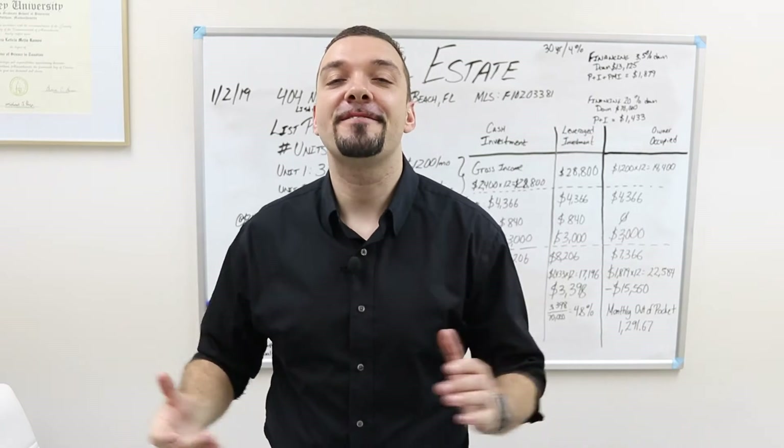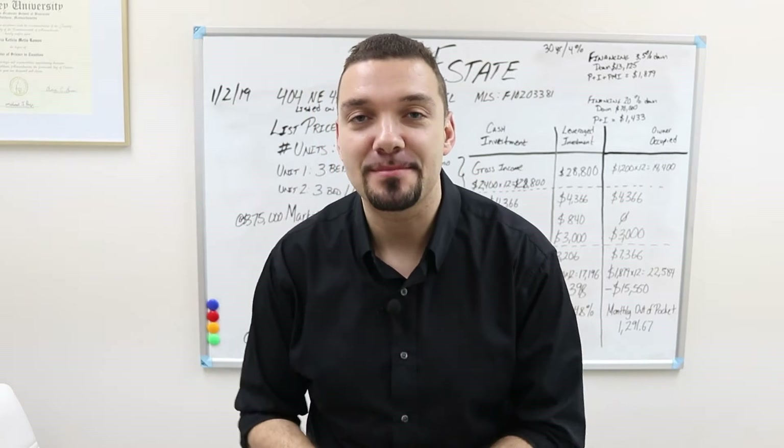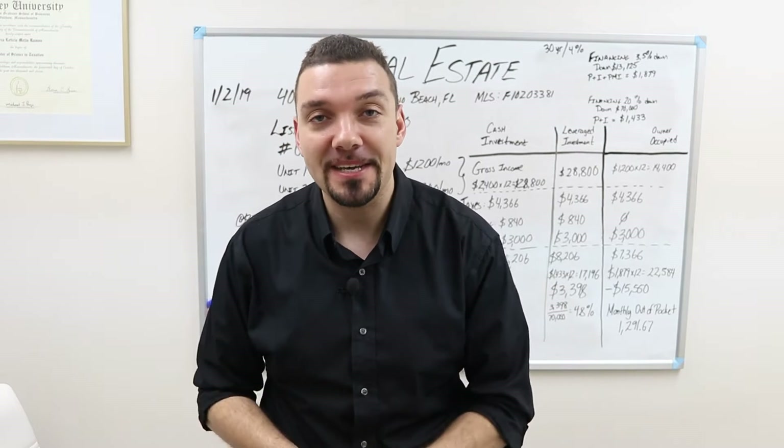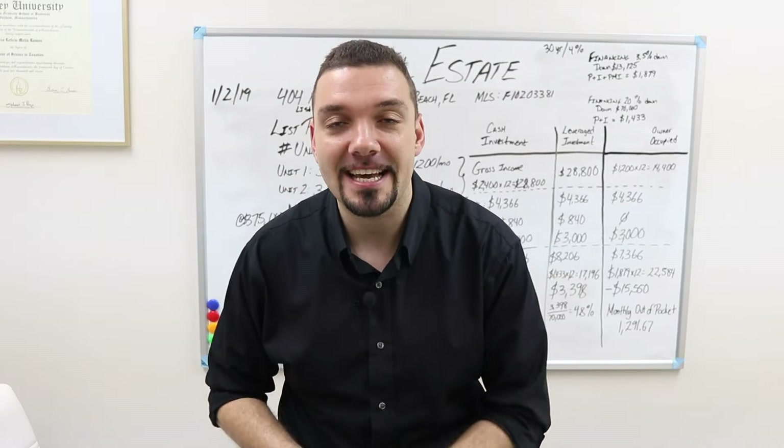Hello and welcome. You are finally here. My name is Maxim Cruz and today we are analyzing purchasing multi-family properties using FHA loans.